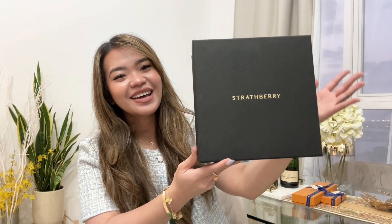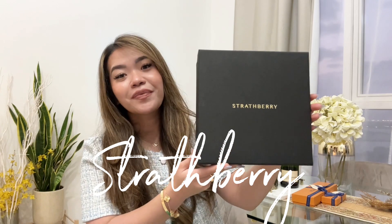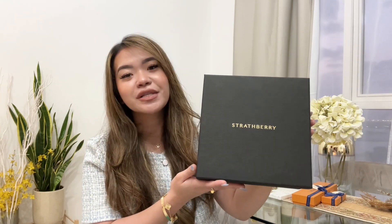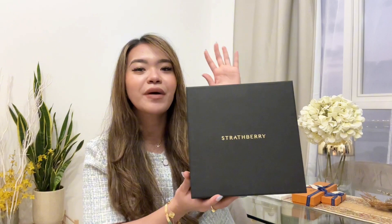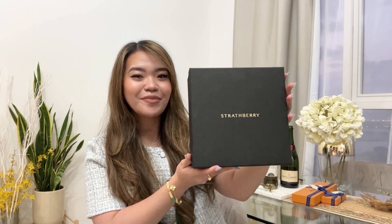So let me show it to you guys. Say hi to my new baby — the Strathberry bag. This is a present for me during Christmas holidays. I'm very, very happy. This is my first bag from Strathberry and let's unbox it.